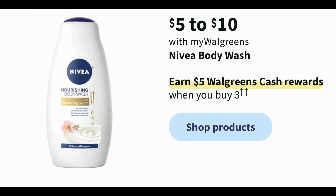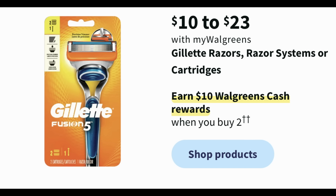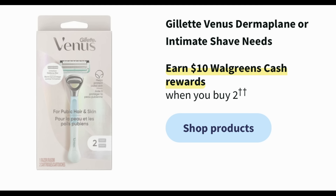Nivea body wash is priced $5 to $10 — buy three, earn $5 in Walgreens cash. I hope the code NIVEA still works online for an additional $5 off a $15 Nivea purchase to make these super cheap. Personal care gift sets are buy two, earn a $4 register reward — we had this deal last week, so check Ibotta for any rebates. There's also a razor deal on Gillette razors priced $10 to $23 — buy two, earn $10 in Walgreens cash. Some Venus products like the derma plane or intimate shave items may also be included in that buy two, earn $10 promotion.